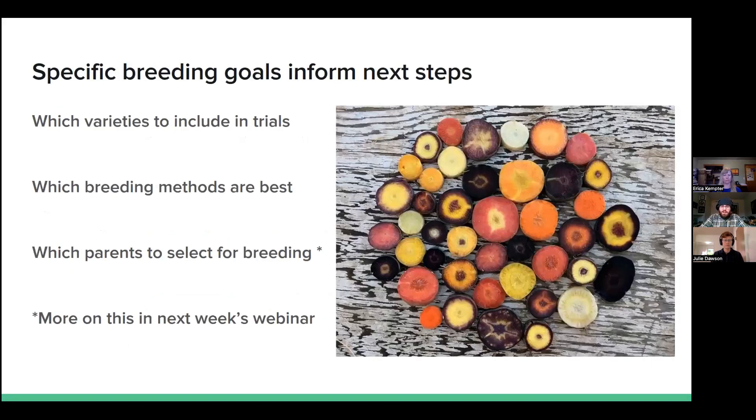We wanted to cover these goal-setting stages early because your goals will inform the next steps: what varieties you may trial, what varieties you look for as parents, and what breeding methods will be best. This is just a teaser into some of the future webinars in this series. It's good to get your goals articulated early in the process if you can.